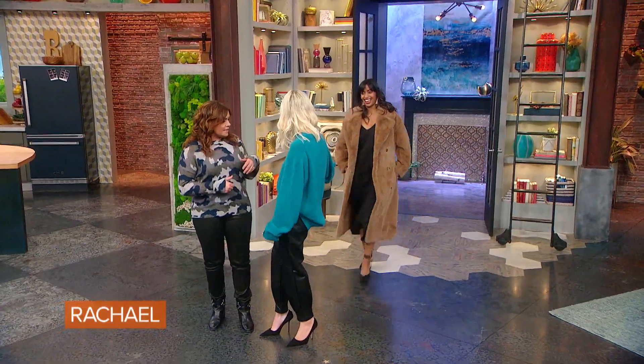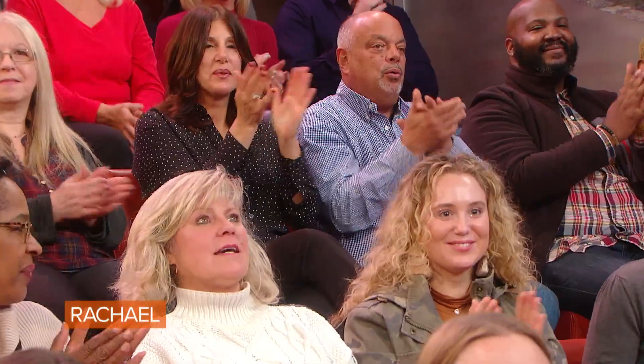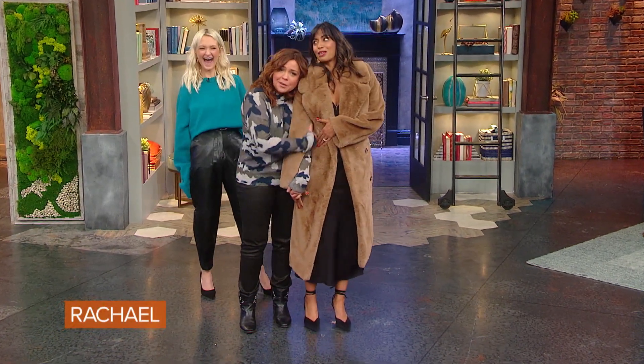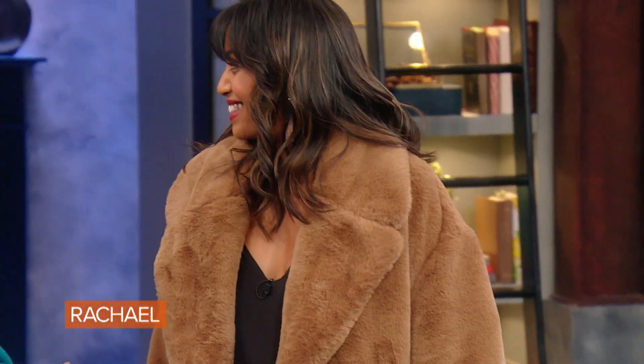That's gorgeous. Give it a stroke — how soft is that? Isn't it amazing? It's so soft, you're looking like a teddy bear. Funny you say teddy bear, it truly is the big trend. Now the thing about faux fur, it can be a little bit bulky, right?